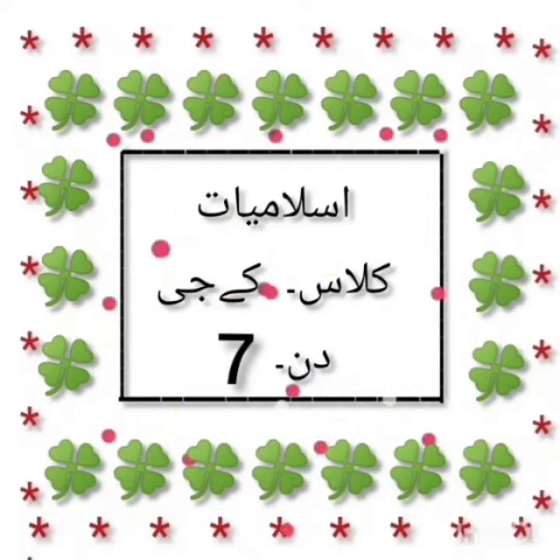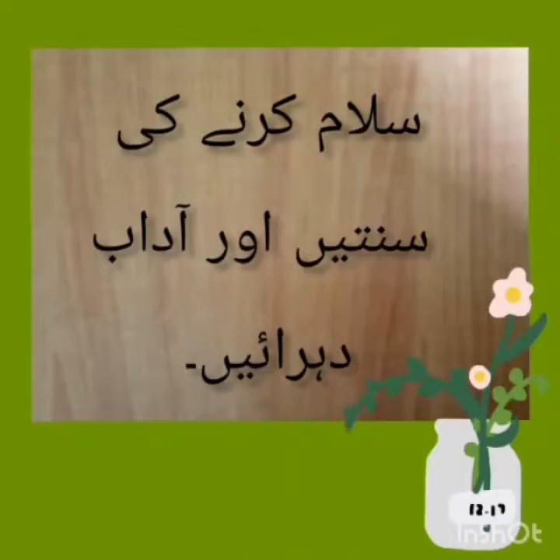Allahumma rabbi zidni ilma. O my Lord, grant me more knowledge. Amin. Assalamualaikum children. I hope you are all well. Today our new lesson is about the unit of congregation.